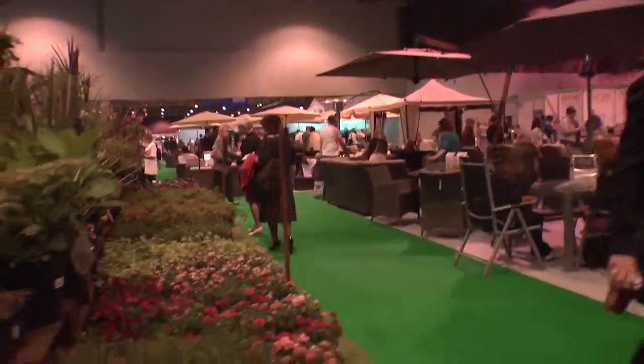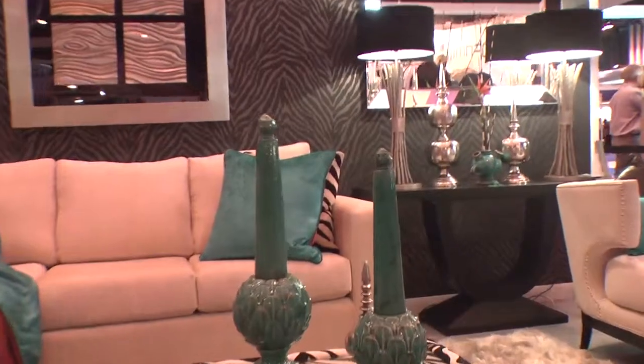I like looking at the garden section. I particularly like the furnishing section. But guess what? My favourite bit is the Greg Wallace restaurant right here.